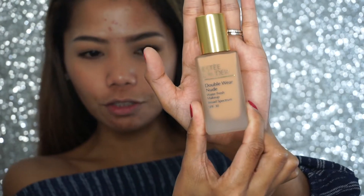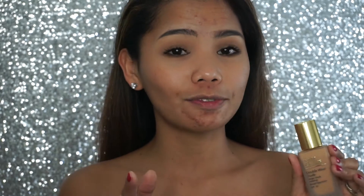This is the Estee Lauder Double Wear Nude. As you can see, I still have a lot of pimple marks and pimples — I've been breaking out pretty badly for a while now. I'm very excited to show you guys how this product works for me. But here's the thing: it might not work for you the same way it works for me. Okay, I need to stop talking and let's get right into this!